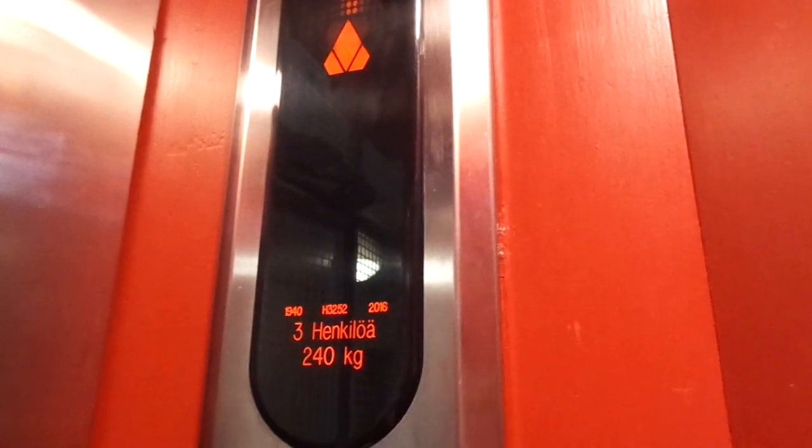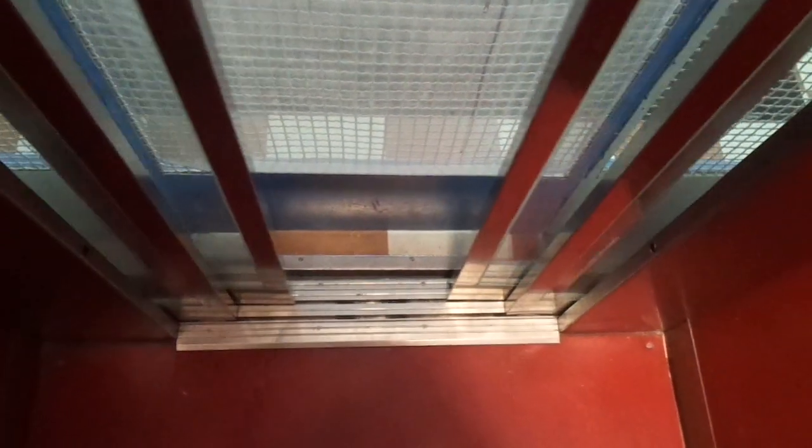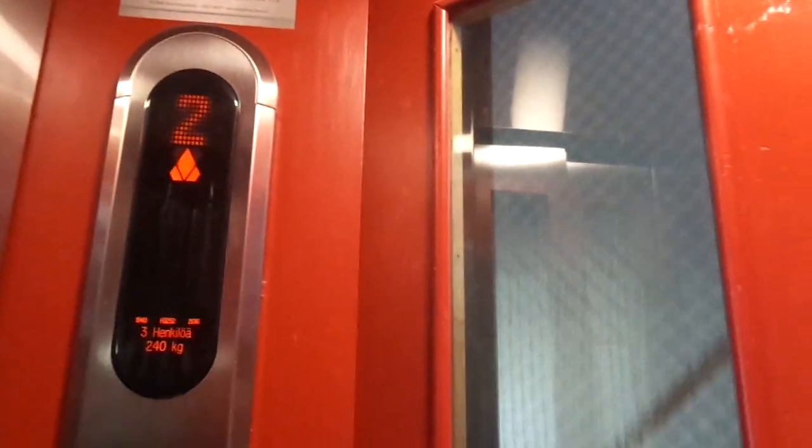Built in 1940, last modified in 2016, with a capacity of 3 to 5 persons. Still nice. It has glass doors and the cab is beautiful, with 6 floors.